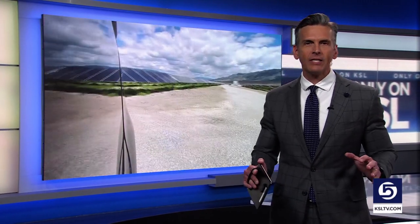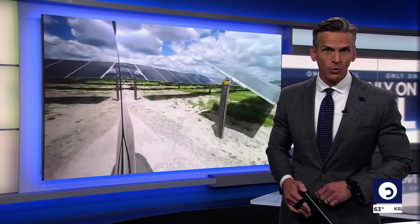Hundreds of acres in Box Elder County are now filled with solar panels. A new solar farm produces energy for 20 Utah cities. In a story you will only see on KSL, news specialist Shelby Lofton explains how it all works and what it costs.